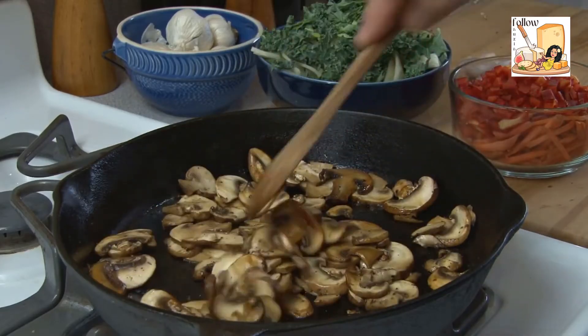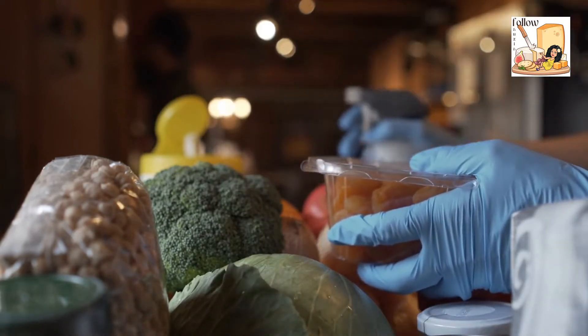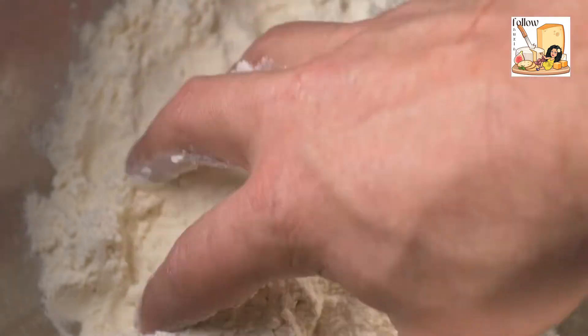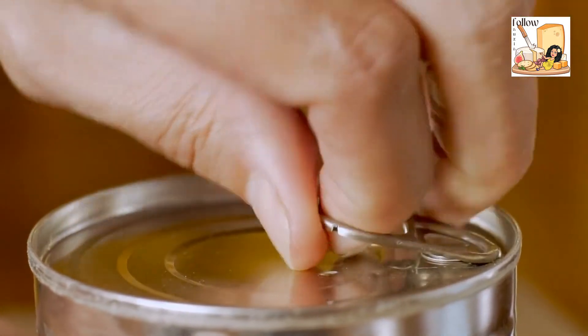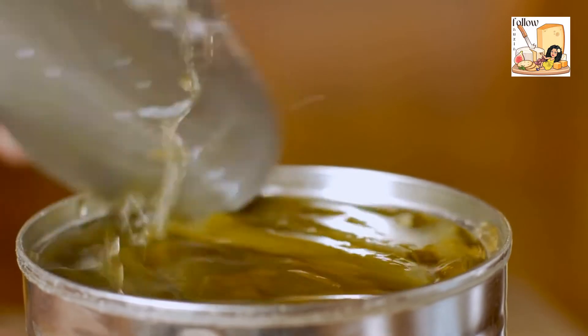Chickpeas are a pantry staple for the home cook, available in both dried and canned forms. This legume can be boiled or roasted, as well as ground into flour for use in recipes. Canned chickpeas are available in both regular and low-sodium varieties and require little preparation before use.